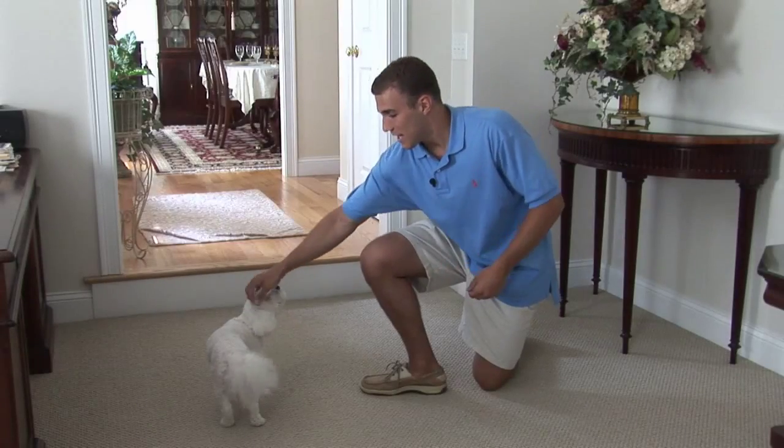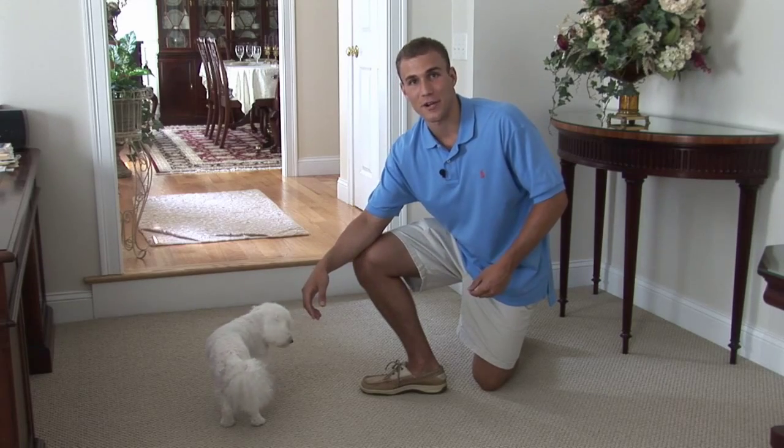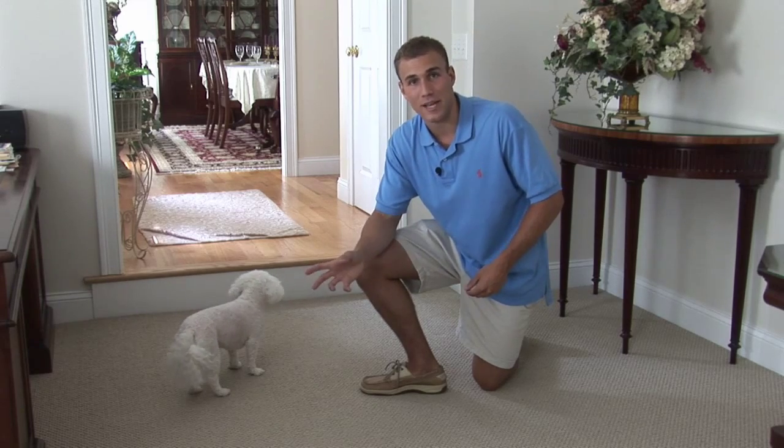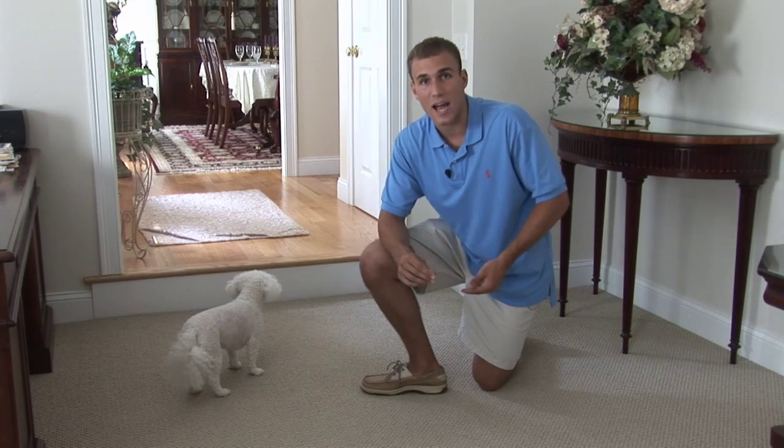Hi, I'm Matt. This is my dog Lily. I'm not a dog trainer — I know very little about dog training. Lily does have problems; she's not a perfect dog. We haven't tried these techniques before. We're doing this all for the first time.